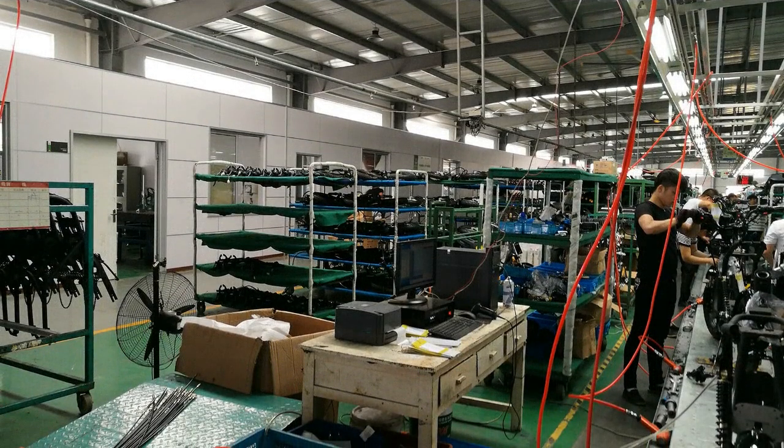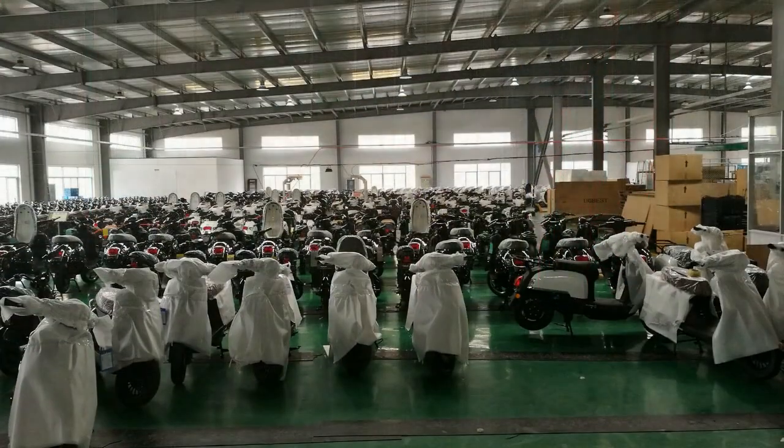Our modern factory facilities have step-by-step supervision of all assembly of the EcoCargo delivery scooters, with the latest technology for testing batteries, controllers, and motors. The EcoCargo factory has a full quality testing area where the assembled electric delivery scooter is checked.